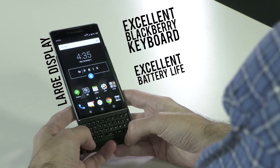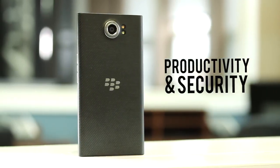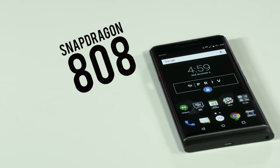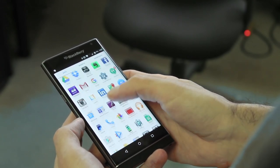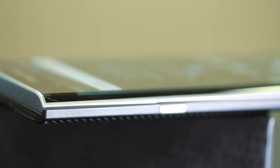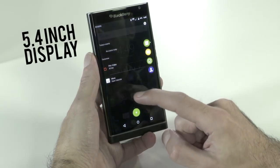When it comes to the goals with Priv, Blackberry wanted to build a device that offers the excellent Blackberry keyboard, a large display, excellent battery life, and brought all the well-known productivity and security features customers have come to expect from Blackberry, coupled with specs such as the Snapdragon 808 and 3GB RAM, plus access to the world's largest app ecosystem, the Google Play Store.